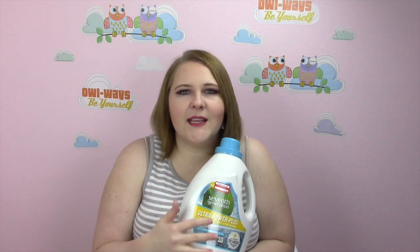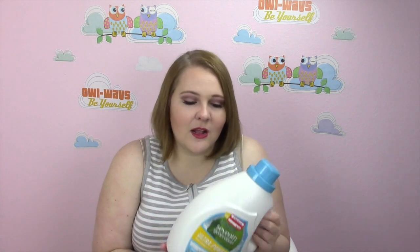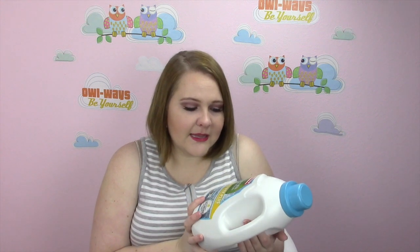Now it is unscented — you're not going to have any nice scents from it — but I think it is perfect for when we have the baby. I still can't believe I'm having a baby. I think it's a good option besides Dreft, because I don't think Dreft is cruelty-free.